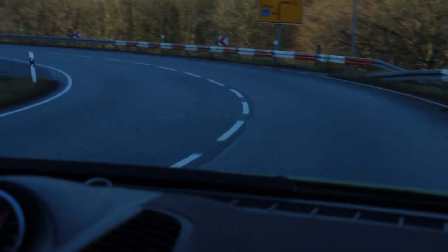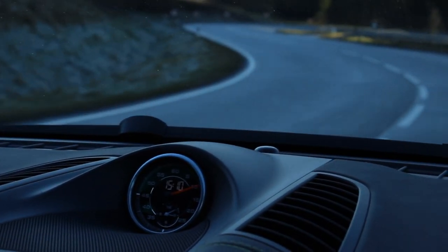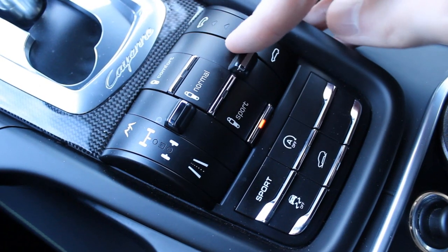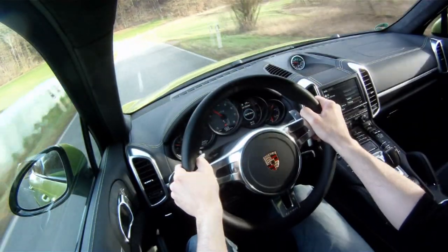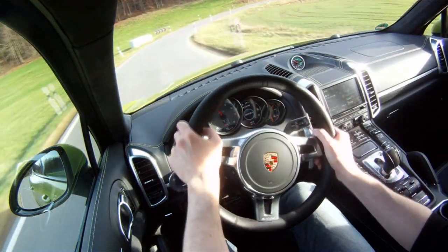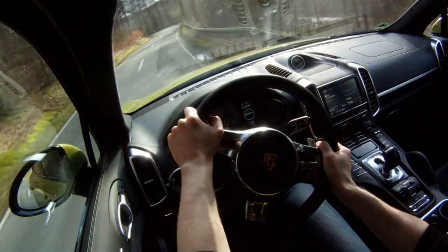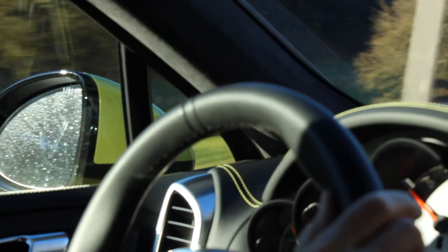On a very twisty road, I want to see what the Cayenne GTS feels like driven spiritedly. The GTS comes standard with Porsche Active Suspension Management (PASM). I've put it into Sport mode with the optional air suspension at its lowest setting, manual mode, and Sport mode for the transmission. The first impression with the suspension in its sportiest setting is that there is really minimal body roll — quite impressive considering how high the Cayenne is. The steering feels great, with typical Porsche rack feedback, making it very confidence-inspiring even in this SUV.